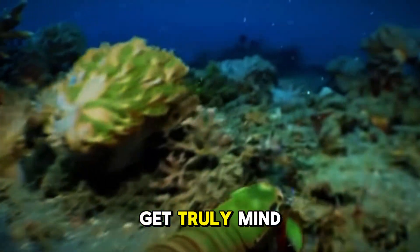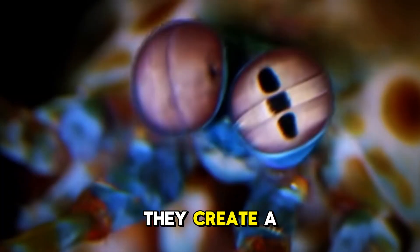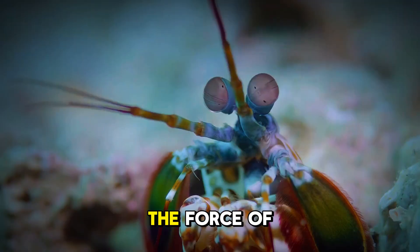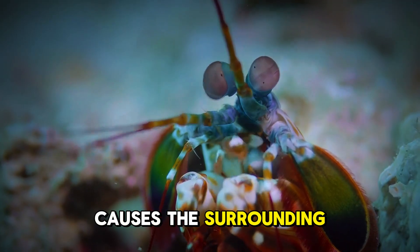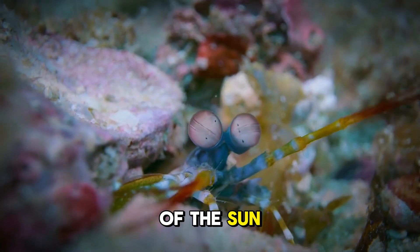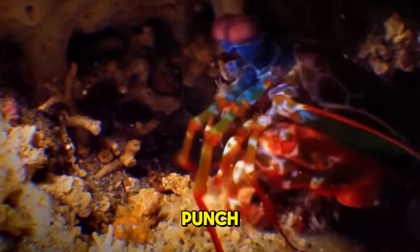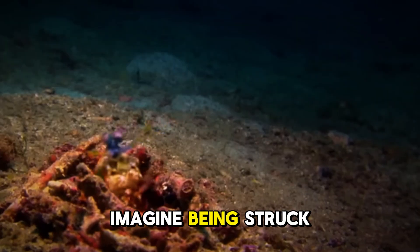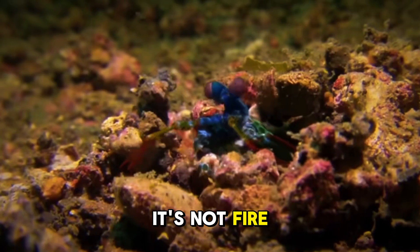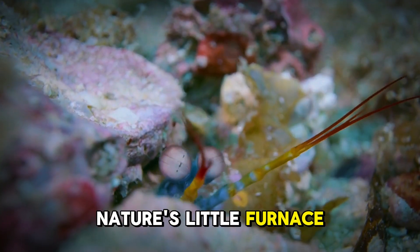Here's where things get truly mind-blowing. When those hammer claws slam down, they create a shockwave — but not just any shockwave. The force of the impact causes the surrounding water to heat up to temperatures that rival the surface of the sun. The sheer heat from a single punch can literally cook its prey. Imagine being struck by a force so hot it could burn you alive. But it's not fire — it's just the pure force of the punch. Nature's little furnace.